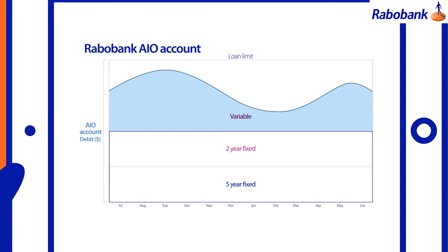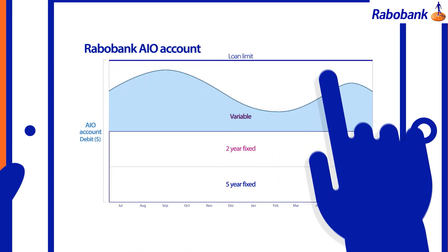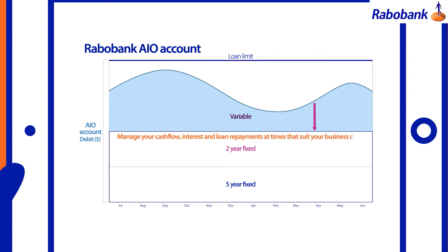The All-in-One allows for flexible interest and principal repayment as long as you stay within the limit of your loan, allowing you the freedom to pay down debt in good times or to draw down funds when you need them.